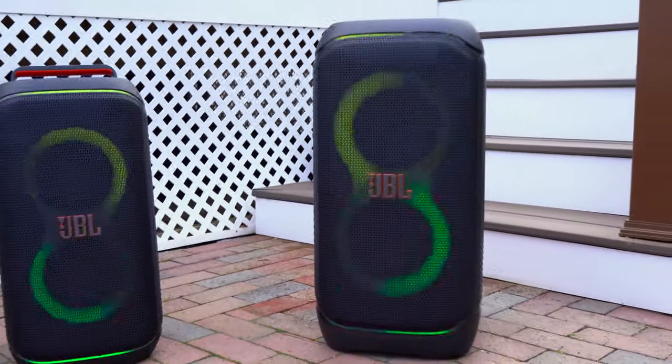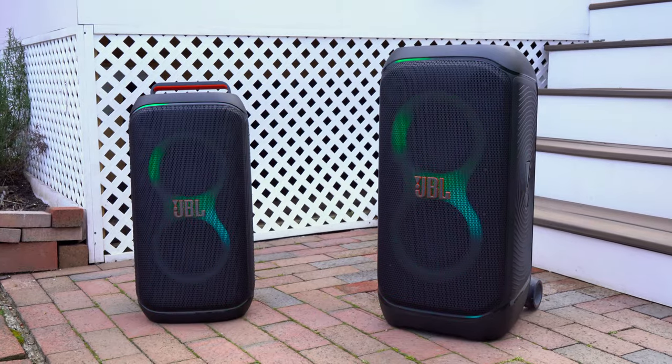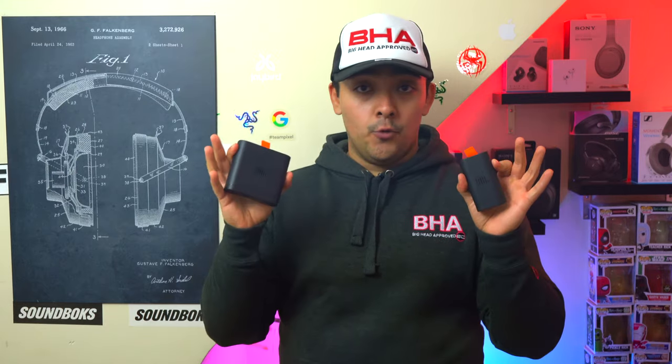There is a lot of excitement around the new JBL Partybox 320 and 120 because they have all new designs, slightly better sound performance, and they both have swappable batteries which is a pretty big deal. Both of these speakers are great, but here are the main differences to help you choose which one is right for you.